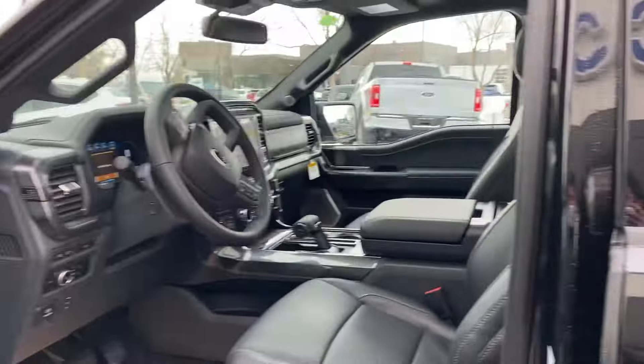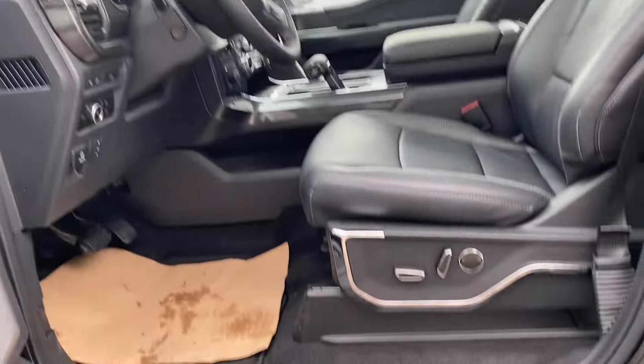Keyless entry with the door keypad entrance. Blind spot detection. Blackout appearance package all over.